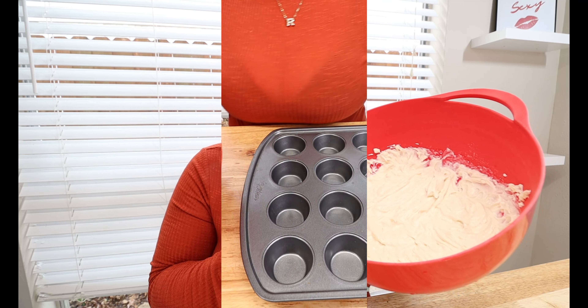Mix everything together for about 1 to 2 minutes until it's nice and creamy and smooth. After mixing, it should look something like this — very nice and smooth, whipped up, no clumps of butter, no clumps of cream cheese. Now all there's left to do is put it in our cupcake tins and freeze them. This is a very simple, easy fat bomb recipe and it is full of flavor!